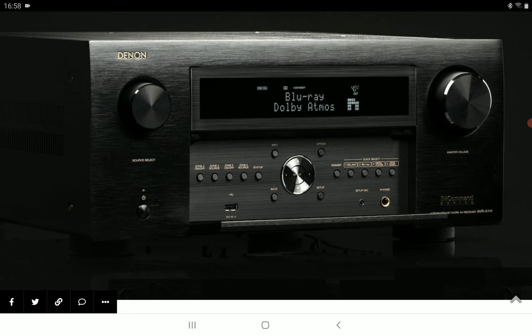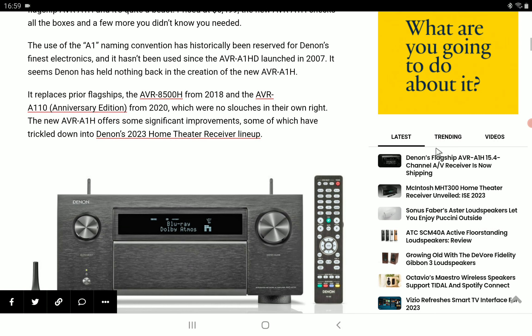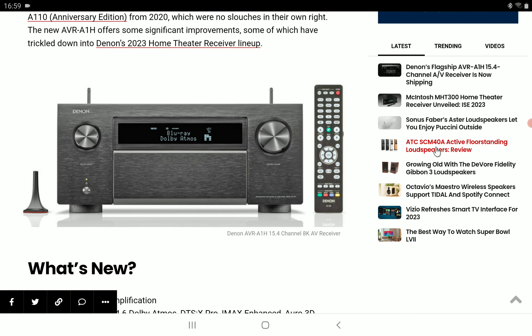It is officially out for sale. It's an upgrade to the AVR-8500H that made its debut in 2018. They also released the AVR-A110, their anniversary edition, in 2020. This A1H is replacing those prior flagships from the recent past and will offer very significant improvements.